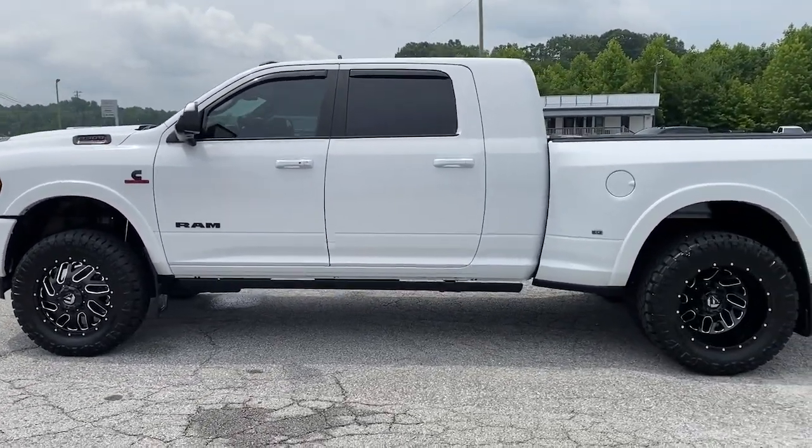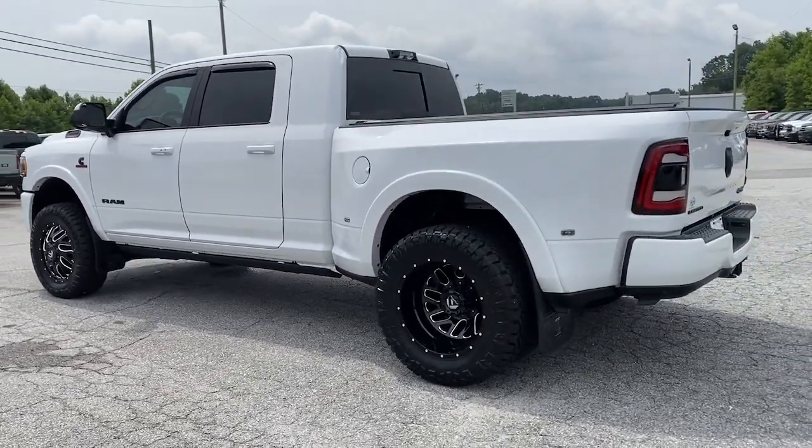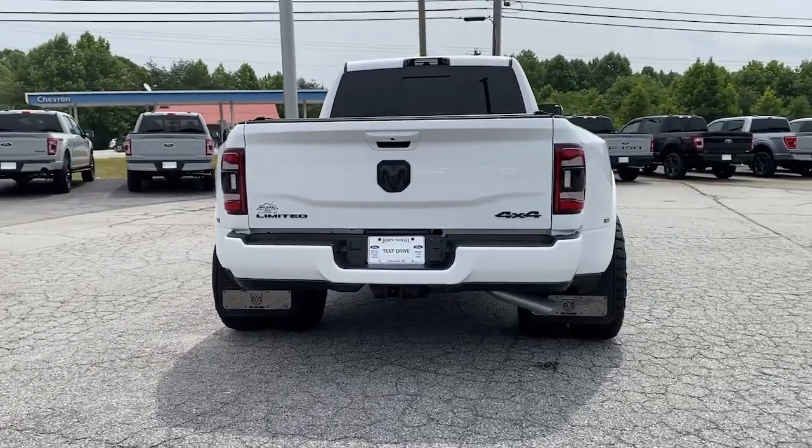Our staff will toss you the keys and give you an outstanding customer experience. Don't miss the opportunity to enhance your driving pleasure while you take advantage of the latest advances in efficiency. Our team will give you an outstanding test drive experience.